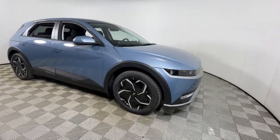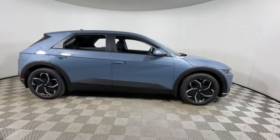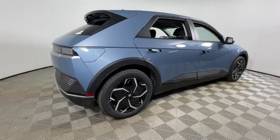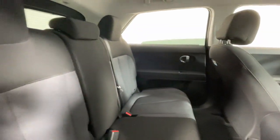Look no further than the 2024 Hyundai Ioniq 5. Performance with panache — that's what this striking Ioniq 5 delivers. Silky smooth power, connected tech, and standout styling come together beautifully in this stunning EV.